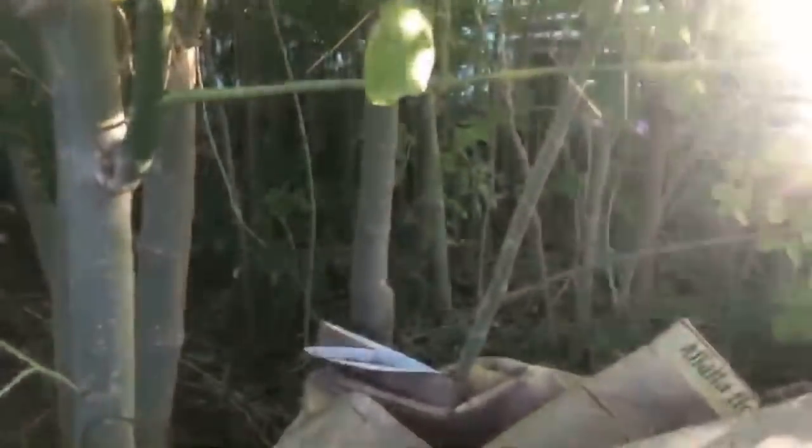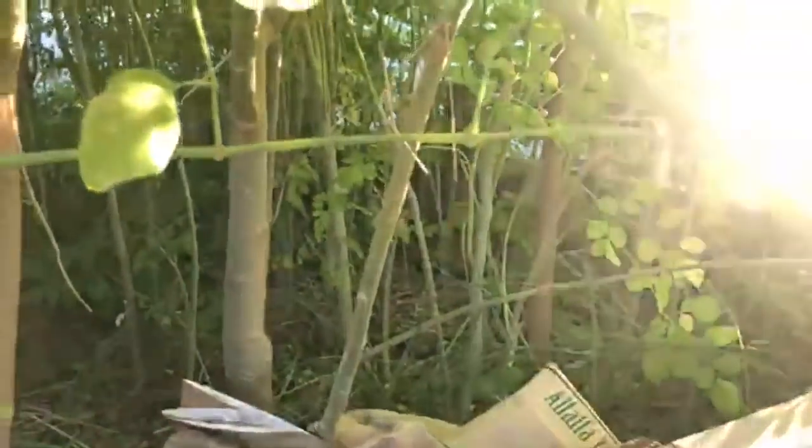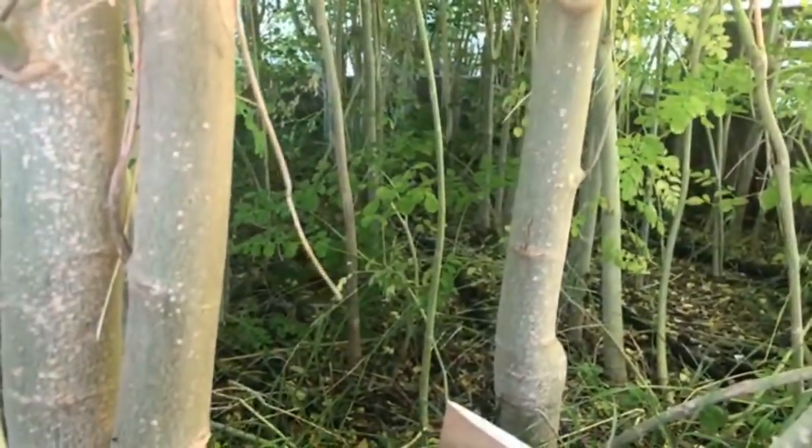So I'm gonna be taking these moringas out and bare-rooting all of them. I'm gonna be bare-rooting these trees for the Sunny Slope Open Studio Tour because this bed has to come out. That will be cool.